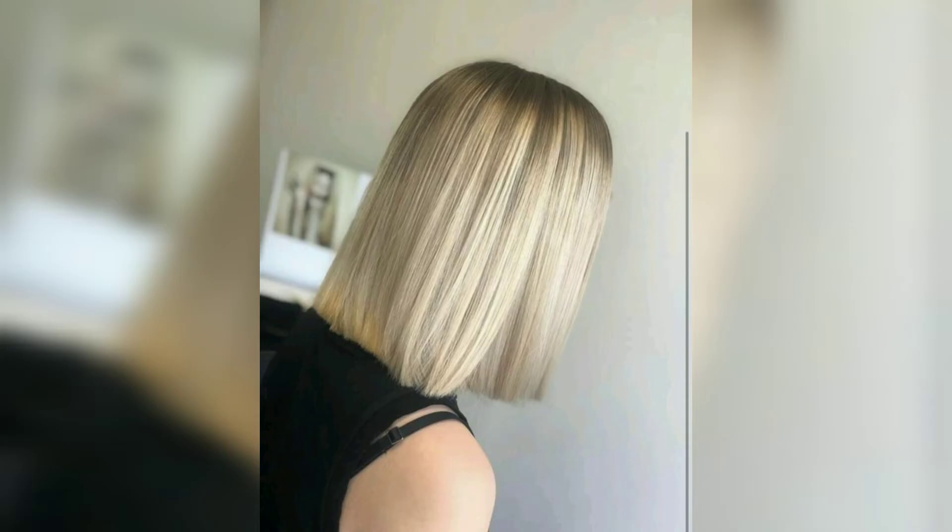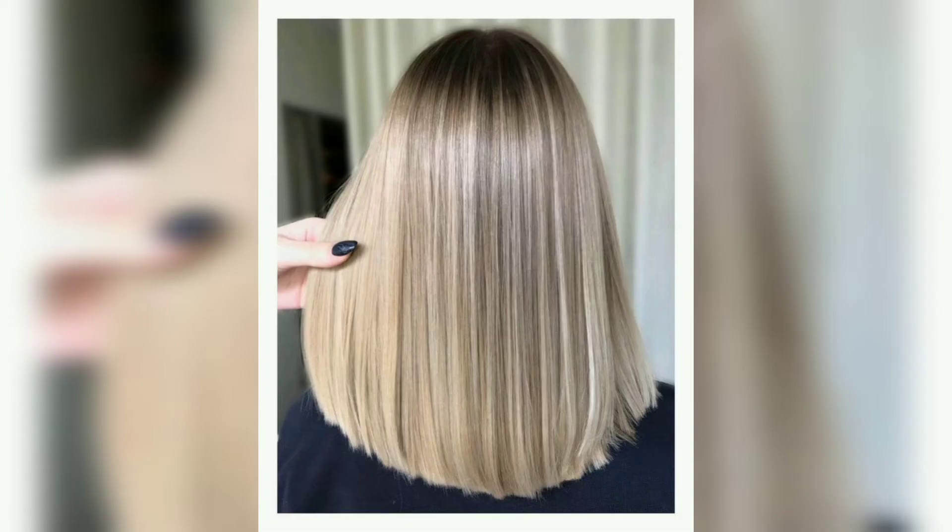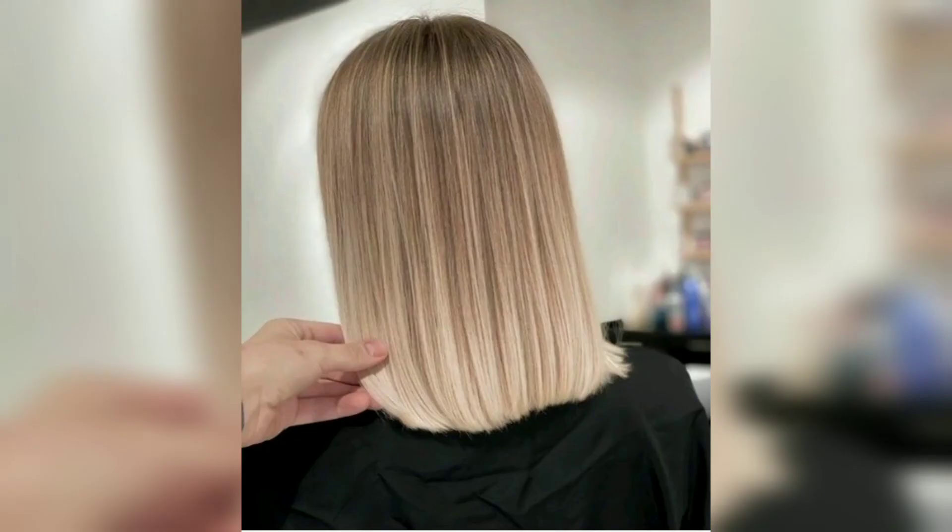When straightened, a graduated lob haircut creates the appearance of a classic bob and looks incredibly stylish. Keep the hair dyed in a solid hue to take this hairstyle to the next level. This long bob with waves is especially suited for voluminous hair and is truly a beauty.